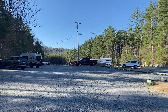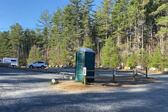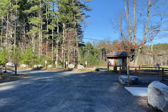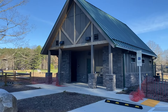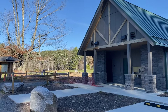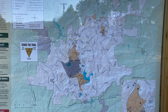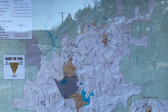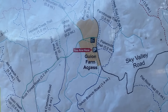As you can see, this is a really large parking lot. Currently they have two port-a-potties set up, but they are hopefully going to be opening up this awesome new restroom soon, which makes it absolutely top-notch for equestrians. If you're looking at the DuPont State Recreational Forest map, you can see it is in the upper right-hand side off of Sky Valley Road.